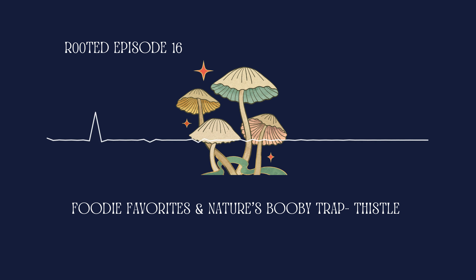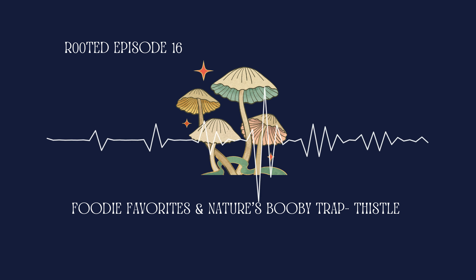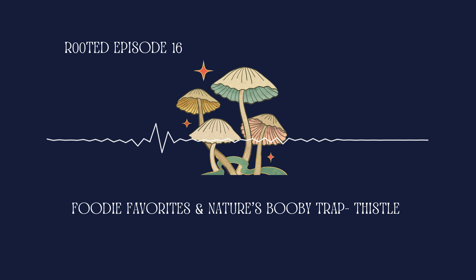Thistles are a part of the aster family, so they're related to daisies, sunflowers, and all kinds of other delightful plants. Thistles aren't actually just one plant, but a number of different plants all belonging to the Carduie tribe. Tribes are essentially the classification between family and genus — a little more specific than family, but not quite as drilled down as the specific genus. This is an important subsection for the aster family, as it's a massive family with a lot of different and very unique plants, so it helps us to break down those bigger families a little bit easier.